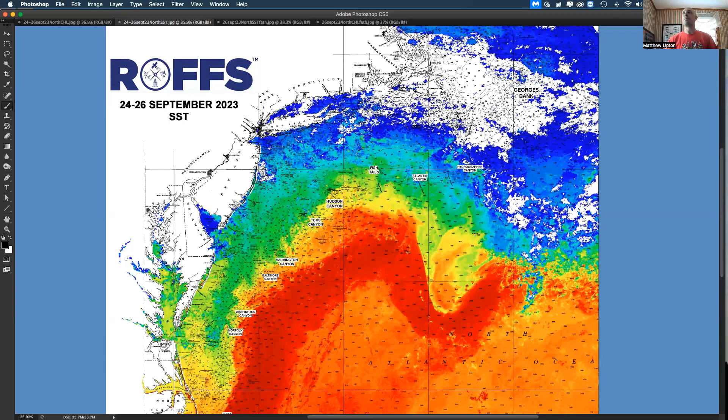Good day, fishing fans in the Northeast. We're looking at the Northeast conditions via sea surface temperature and ocean color imagery from the past two to three days, September 24th to 26th.